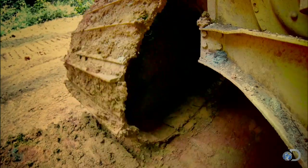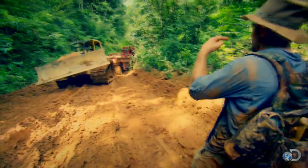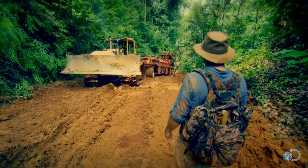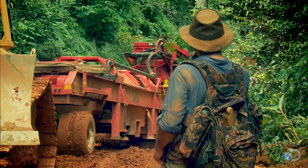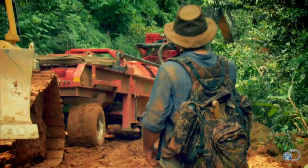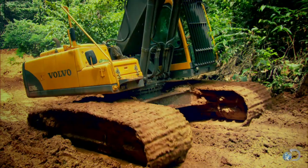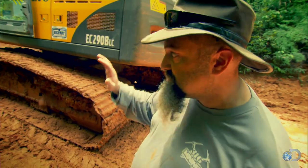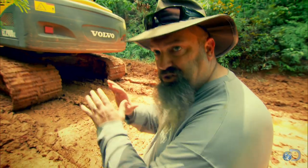The D6 struggles in the deep mud on the slope. The does are spinning out — it doesn't have enough horsepower to pull the trommel up the hill. We're gonna need some assistance from Jack. So we're gonna bring my dad in and see if he can just assist a little bit and push him up.